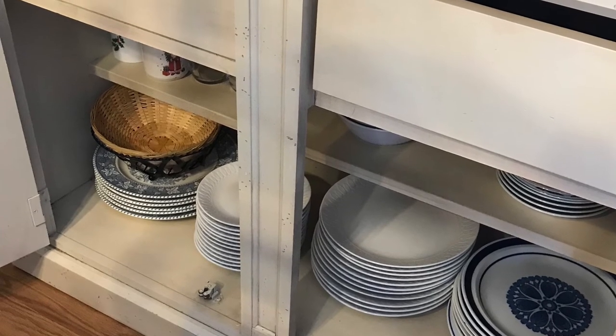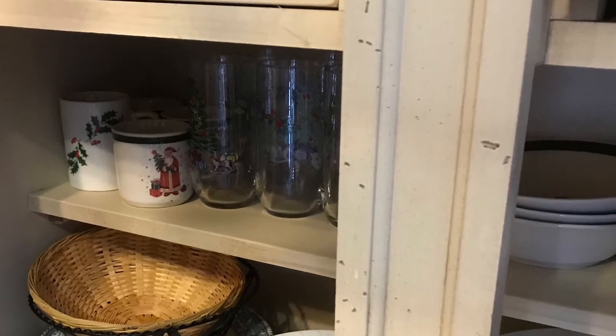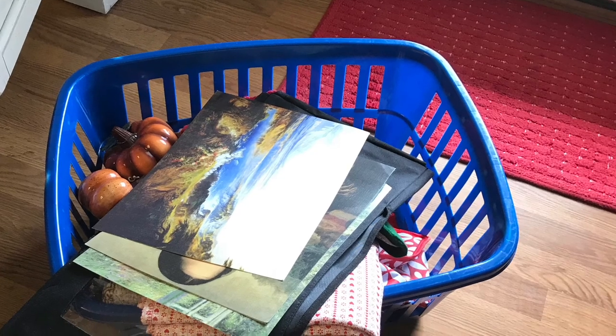I had stuff that had migrated down to the bottom, and I got everything back straightened out. That is all my overflow dishes that we do use pretty regularly. Some of them were my grandmother's. And guys, thanks for watching — see you soon.